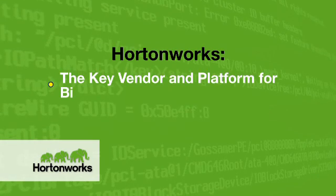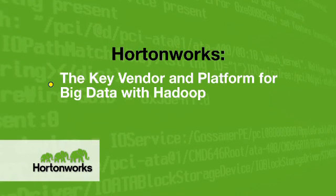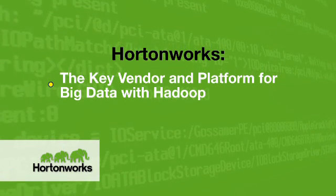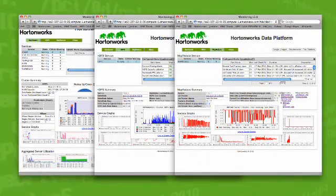Hortonworks will be the key vendor and platform to come to if you want to do big data with Hadoop, because we will make sure that your customers, your community, and your requirements are met by Hadoop and its capabilities and its APIs. This is the best chance for the community to really get to a balance between flexibility, power, and total cost of ownership — and that balance comes through the core technology in Hadoop but is best manifested through Hortonworks.